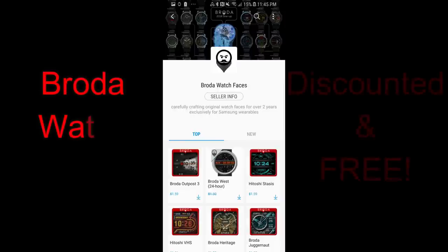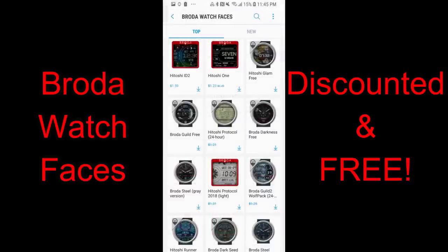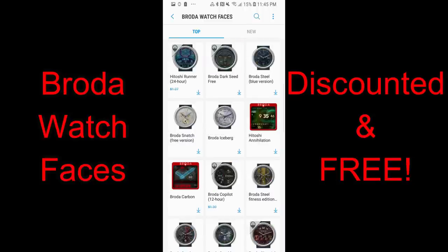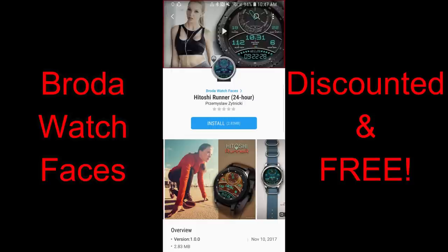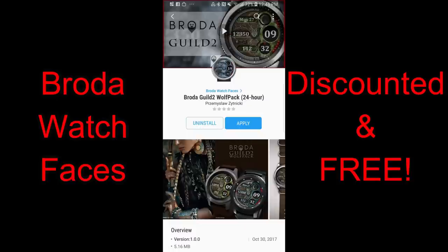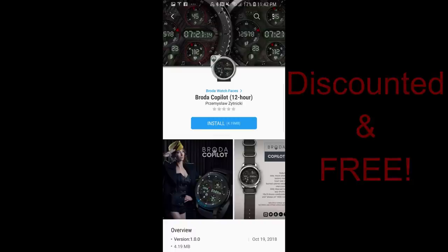Welcome back to another review and a huge promo going on right now. This promo was shared by another member of the Jibber Jab family, who wanted me to let you guys know about a promo that Broda is running where you can pick up discounted as well as completely free watch faces. There are about a dozen faces you can grab for free, but I'm going to show you my top five and leave the direct link to his entire collection in the video description. Download the ones you're interested in as soon as you can, because these promos could end at any time.